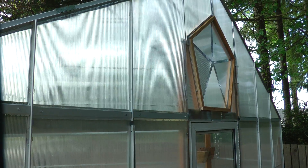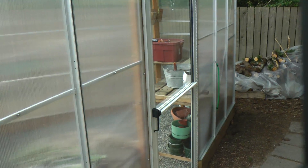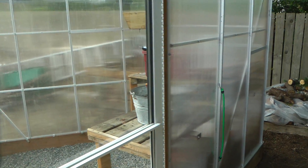Check out the neat little window there. Let me give you the outdoor tour, then we'll go inside.